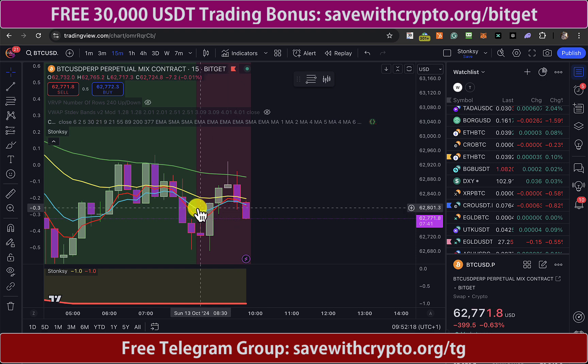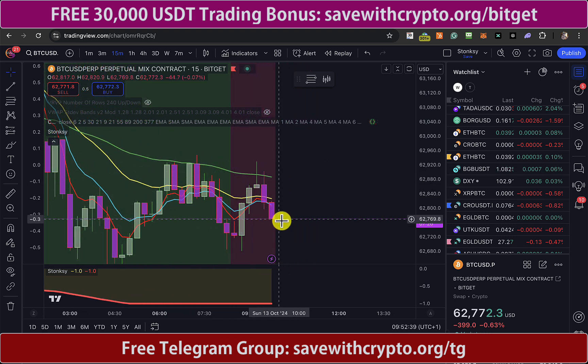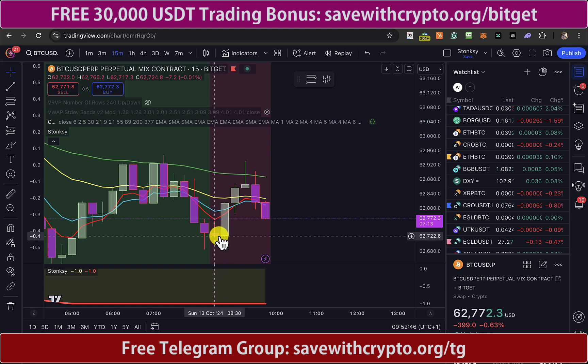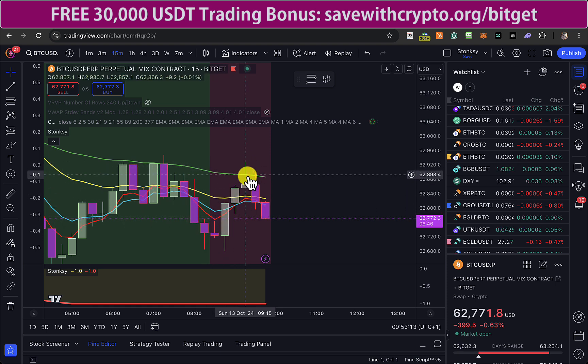When Stonksy went red here, I was thinking I'm not sure about that, because even though the yellow and green crossed there — which is normally a bearish sign — it did look like they were starting to come together again. I thought maybe Stonksy's wrong, but at the moment it's right so far. Having said that, the actual price you would have entered would have been down here — where that candle body on the green becomes that candle body on the red — so that would have been $62,732. At this moment in time, you wouldn't actually be in profit. I am because I went into the trade more up here.